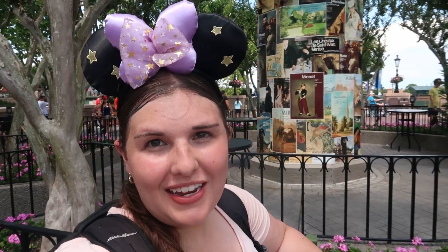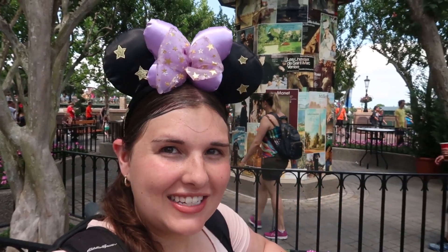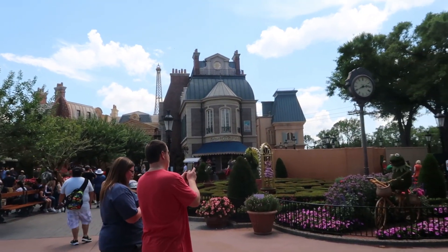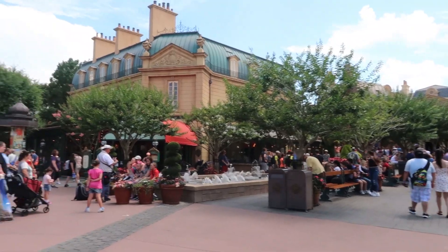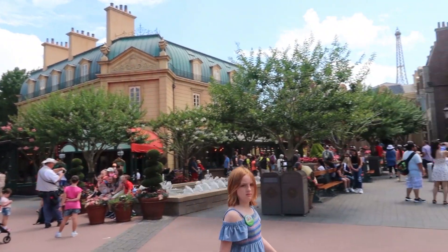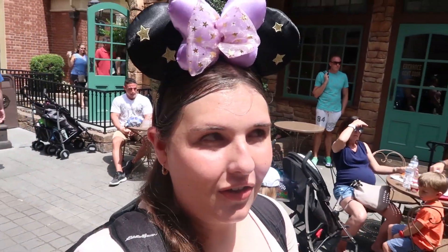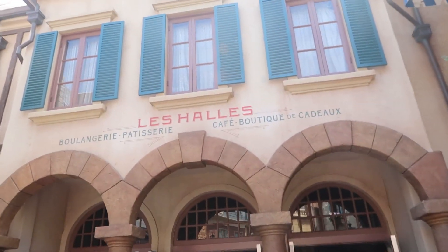Because I couldn't find a table in the UK, I went to our next country to eat — France. This is the French pavilion, and we're going to a little quick service location called Léal.